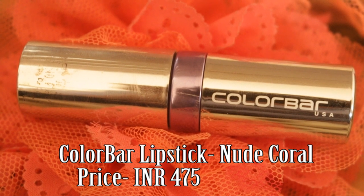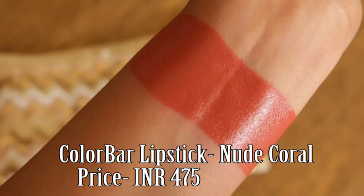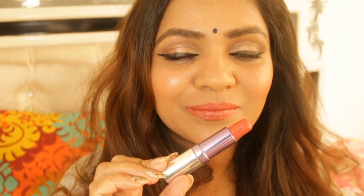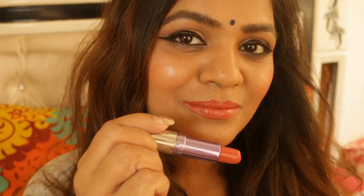Colorbar Nude Coral. This is such a beautiful everyday office wear shade. It is basically a coral brown shade where the coral is a little more prominent. The rest depends upon the pigmentation of your lips, and the staying power is about 5-6 hours.